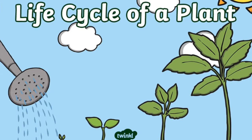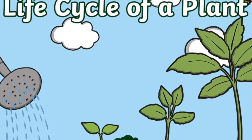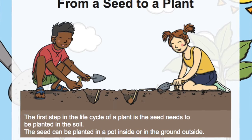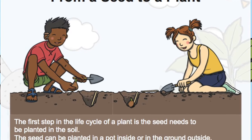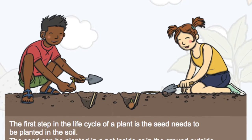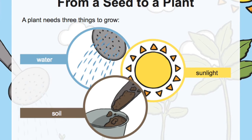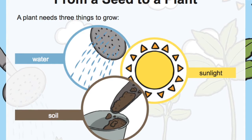Let's look first at how a plant grows from a seed — the life cycle of a plant. The first step is the seed needs to be planted in the soil, either in a pot inside or in the ground outside. A plant needs three things to grow: water, soil, and sunlight.